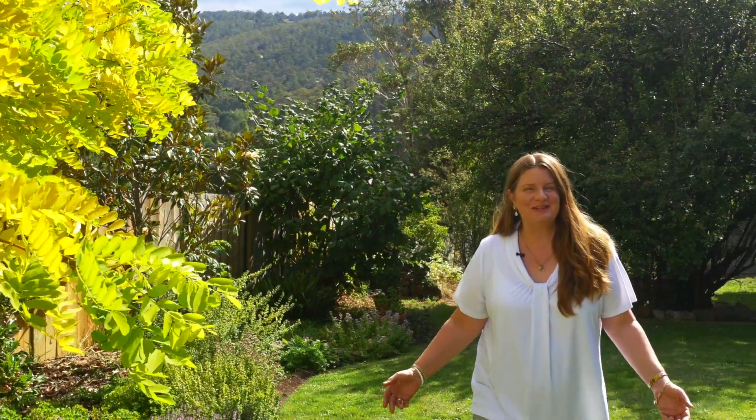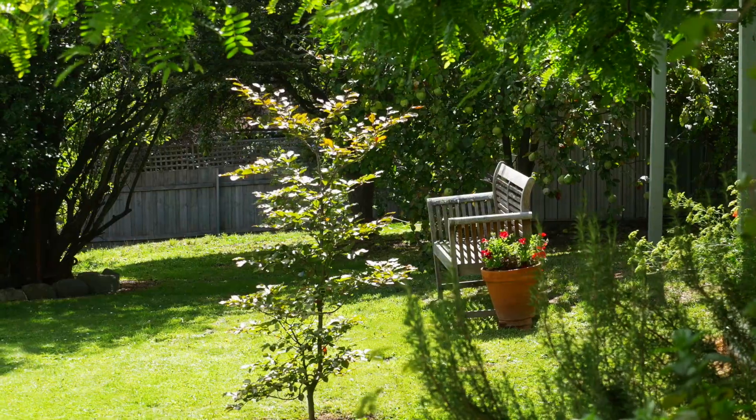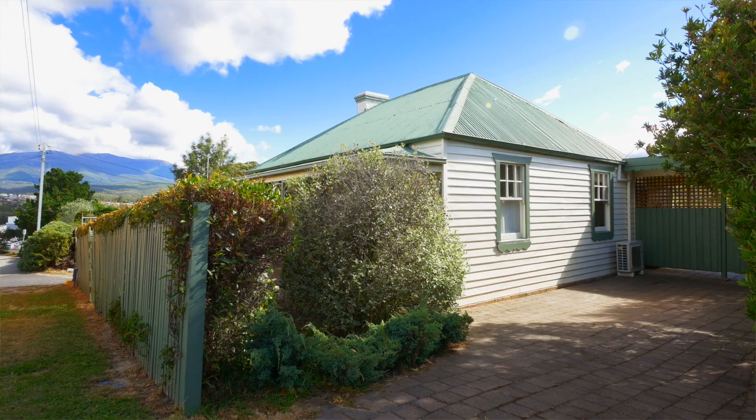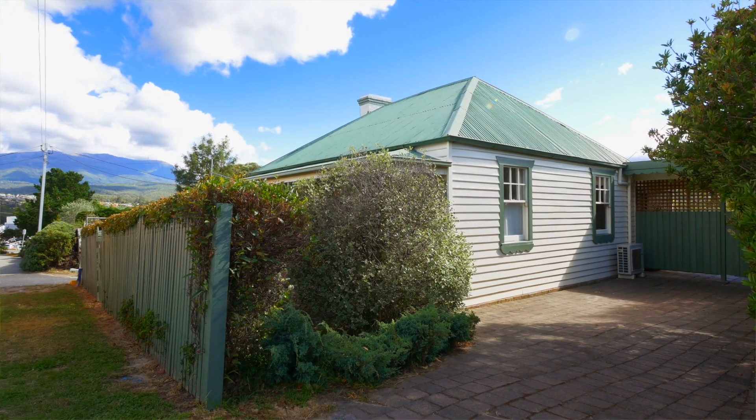Have you fallen in love yet? Proximity and convenience coupled with a level access will make this a must-see for the first home buyer or downsizer. Call me today and view this delightful cottage.